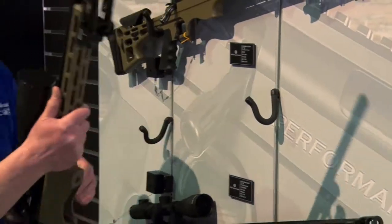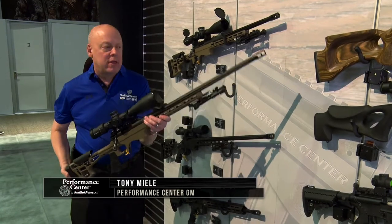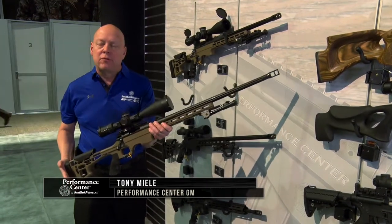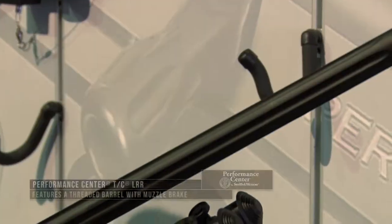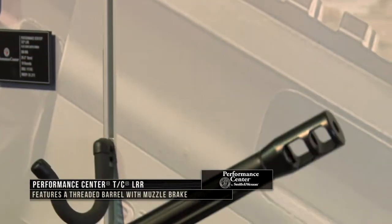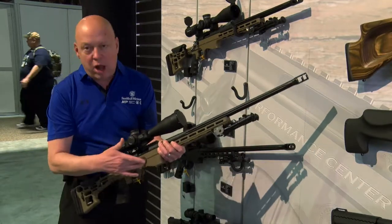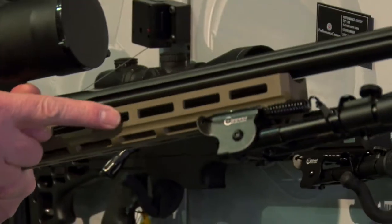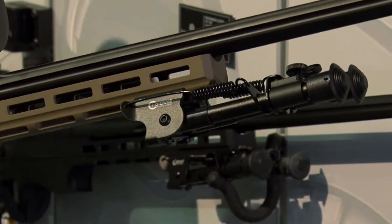We have the Performance Center TCR LRR — the long range rifle. This rifle comes in 243, 308, and 6.5 Creedmoor. They're all heavy fluted barrels with muzzle brakes on the end. You can remove the muzzle brake and put a suppressor on it if you want. All aluminum chassis, M-lock cut so you can mount your favorite accessories to it. The Podwell Bipod is one of those with an M-lock mount.